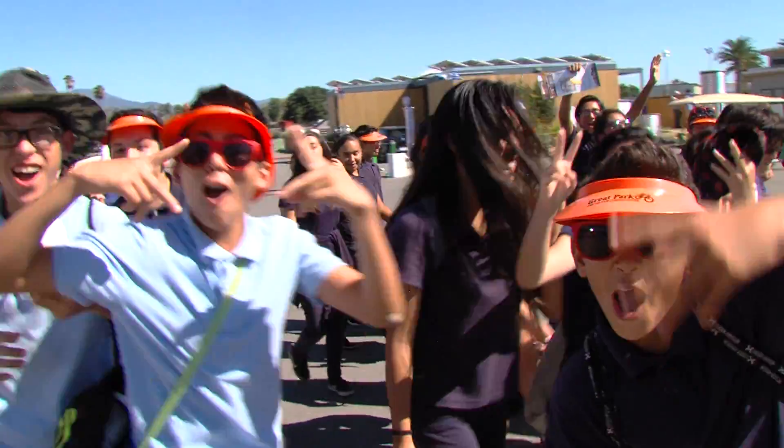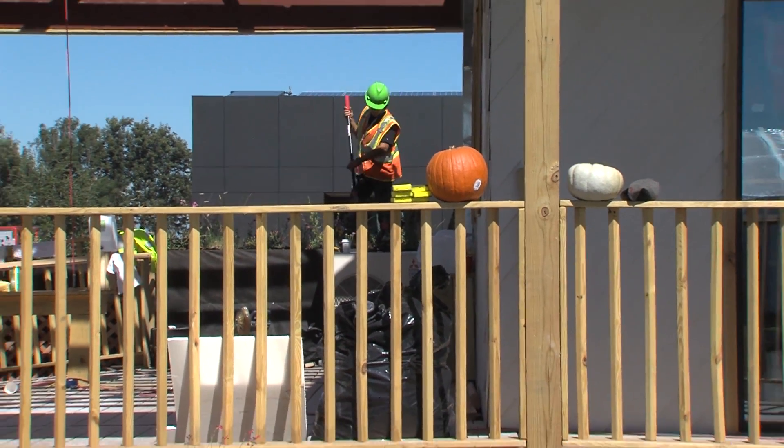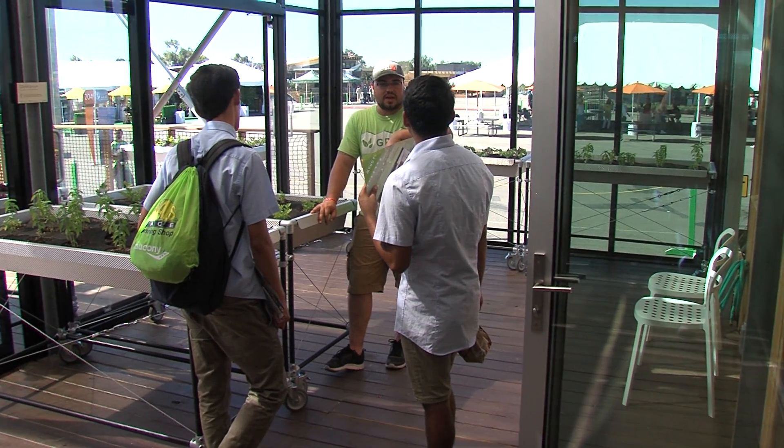Welcome to the Solar Decathlon Minute. Coming up, we'll announce the team currently in first place, but first, here's the first man of the Solar Decathlon, Richard King.